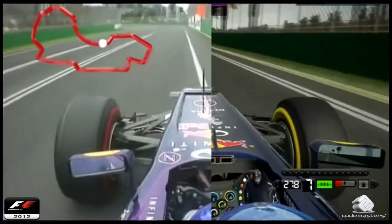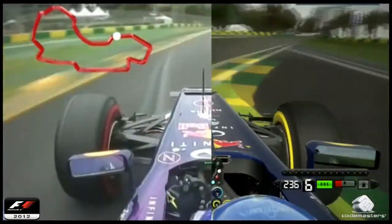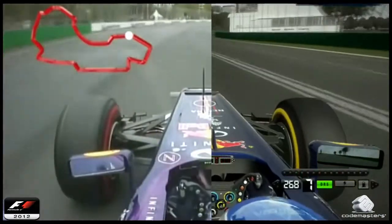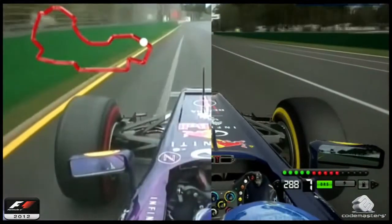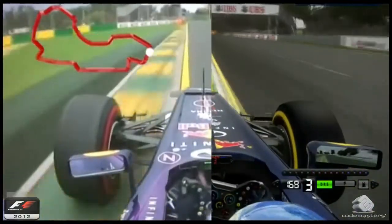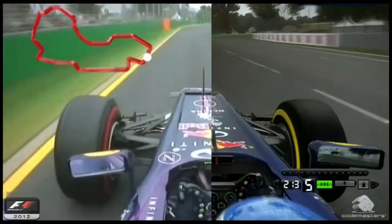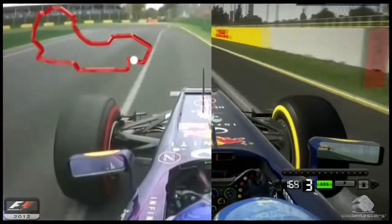Looking for that very difficult chicane of turns 11 and 12, and this is where drivers have been making so many mistakes. Total commitment through the exit, just a little bit hesitant on the throttle, waiting to find out how much grip there is. Driving in the tram lines of the dry part of the racetrack. Turn 13, being careful not to run too wide. Fourteen's a long right-hander — you need commitment on the throttle through the exit. It tightens.